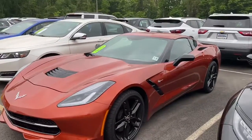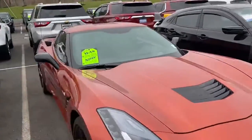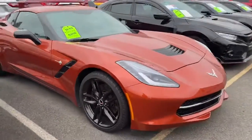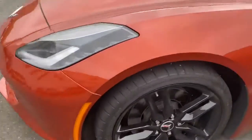Hey, it's Noah Ferez from Bridgewater Chevrolet. Introducing you to our 2015 Stingray. This is absolutely gorgeous. Only 4,000 miles on it with these black rims.